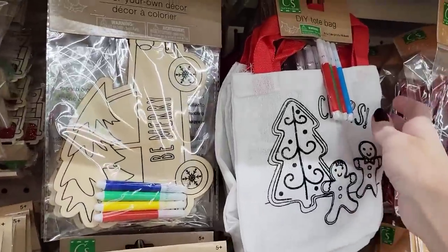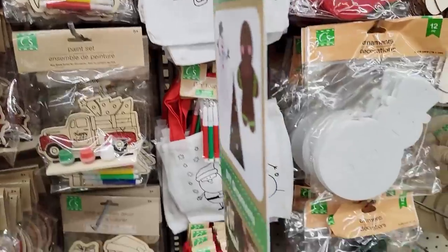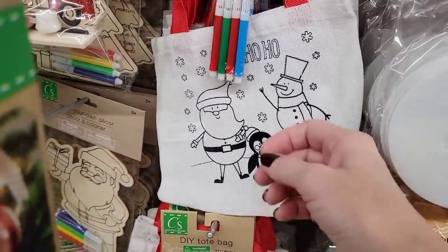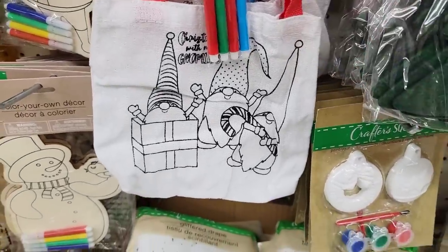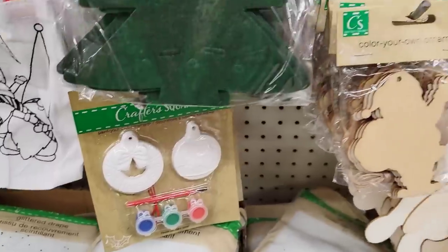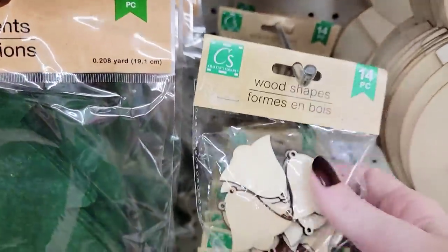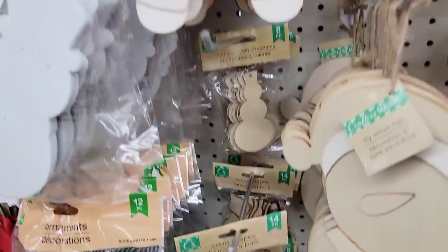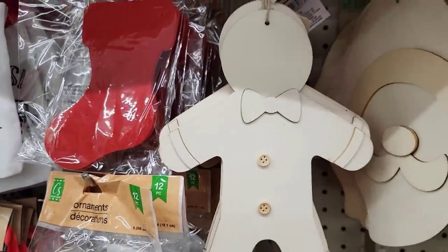They also have these tote bags that come with four markers — a few different ones to choose from, including a gnome one. They have that little paint set right there. And all their little wood pieces — there are the bells, which are really cute to hang on your tree. You can put little messages on there, write people's names or initials.